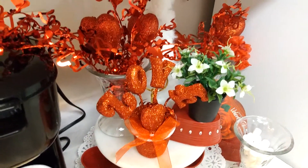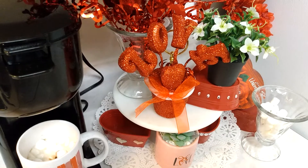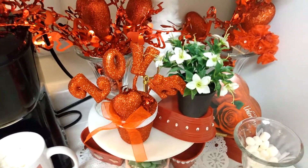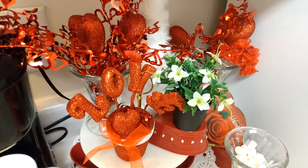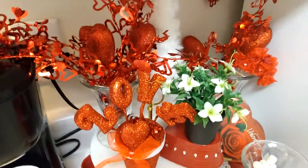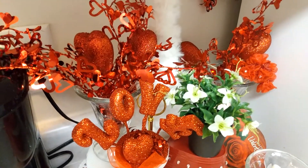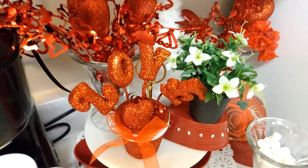Now my theme, as you can see, is red and white — I threw in a little pink. This is my Valentine's hot chocolate station, because I really don't drink tea or coffee. I put this together with some items that I had purchased from various locations — from the Dollar Store, Hobby Lobby, and probably some various other places as well.